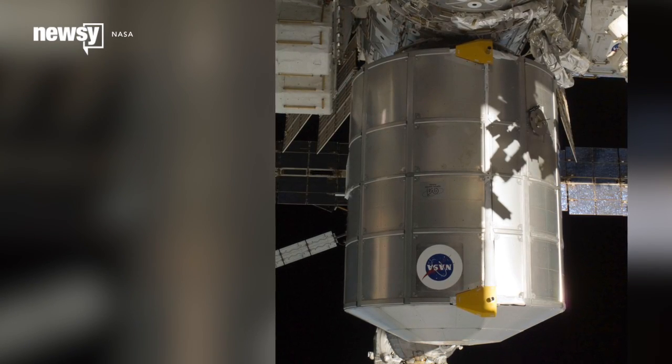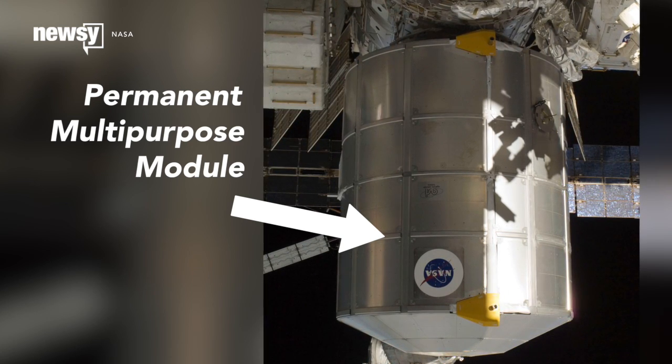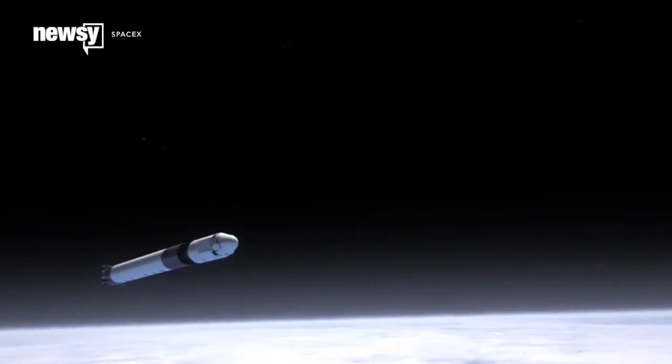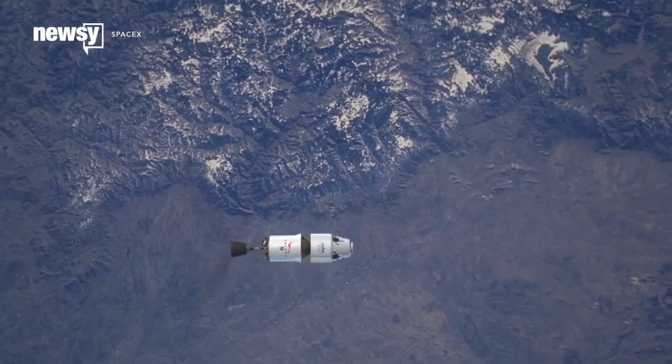NASA is moving the Permanent Multipurpose Module, or PMM, to a different attachment point on the International Space Station, freeing up more docking space for commercial missions. Moving the PMM frees up parking space for Boeing and SpaceX, which will need these specific ports when they start flying manned missions.